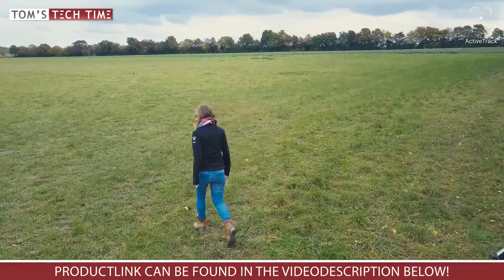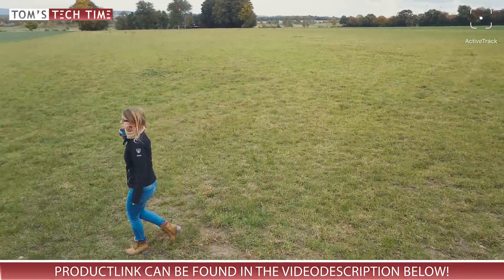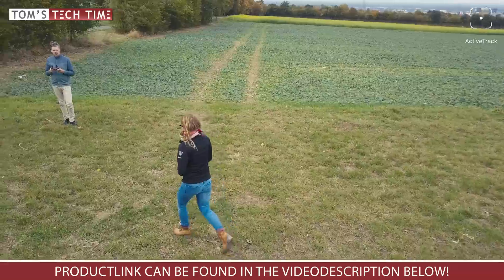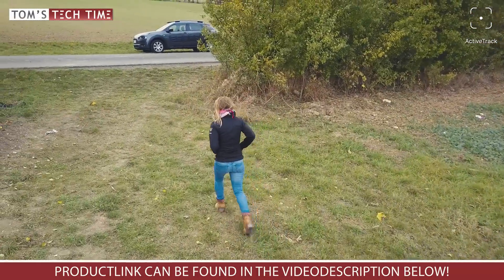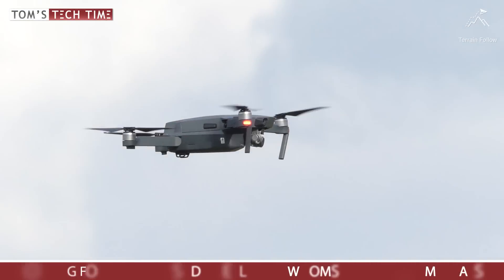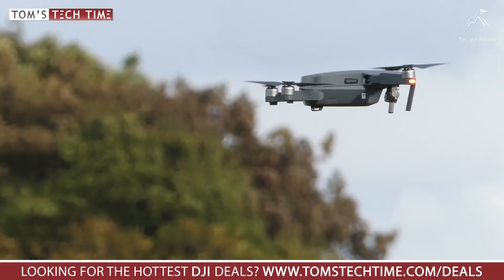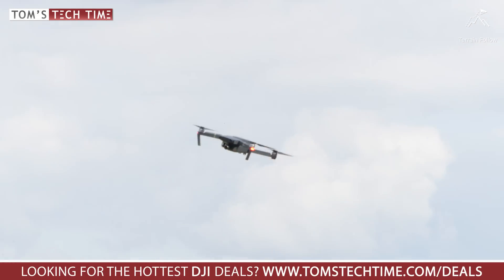In Active Track mode the drone will follow you around, keeping you in focus at all times and tracking you with the camera. You won't need any extra devices, GPS wristbands, the remote controller or whatsoever. The collision avoidance system keeps the Mavic Pro safe and can even navigate it around obstacles. The Terrain Follow mode works together with Active Track — it ensures that while you are running, biking, or driving uphill with the Mavic Pro following you, it won't crash into the rising ground; it will hold its altitude above the ground level even in difficult terrain.